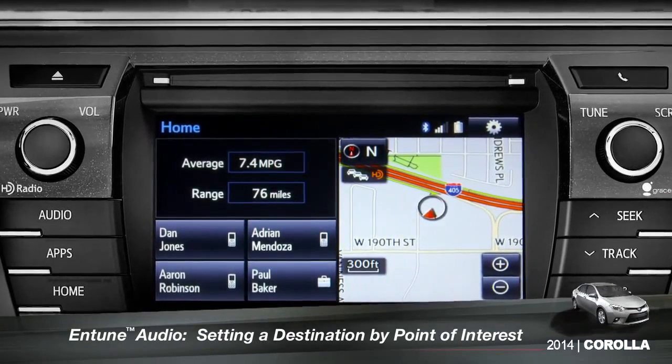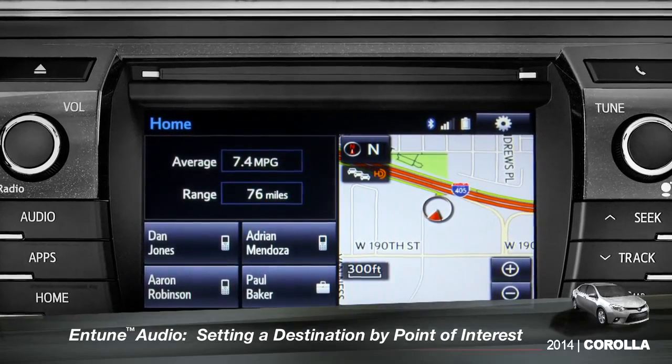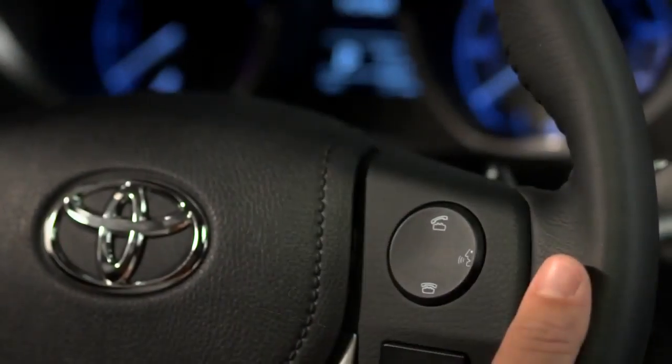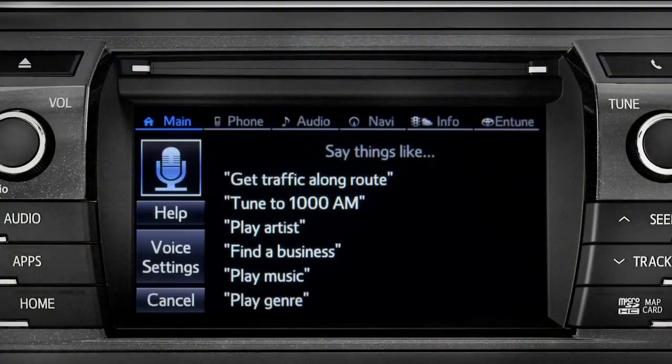To use the voice recognition system to set a point of interest as a destination, you must have your smartphone paired to the vehicle and the Entune phone app running. Press the talk switch on the steering wheel. How may I help you? Find a restaurant nearby.